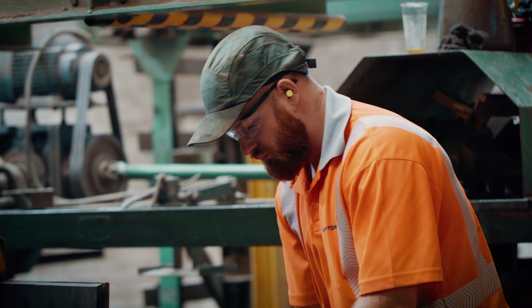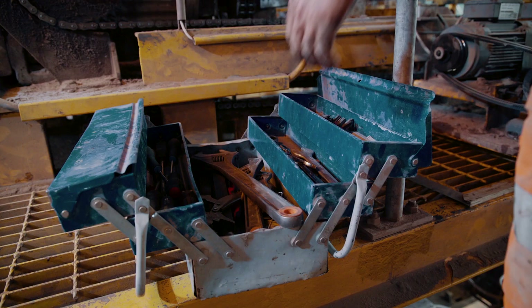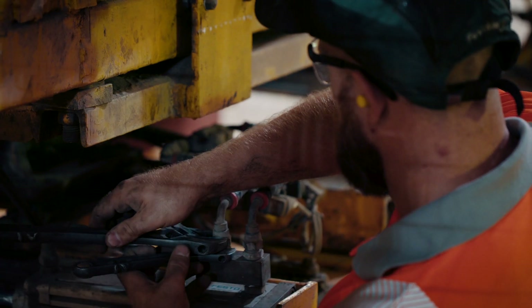Maintenance workers provide basic maintenance cover throughout when the plant's on downtime. We cover basic breakdowns and any jobs that need fixing.